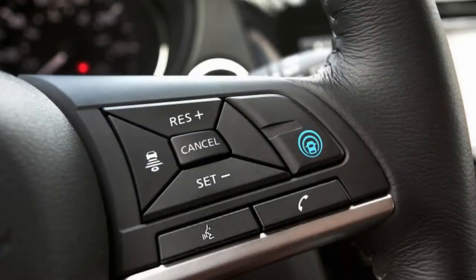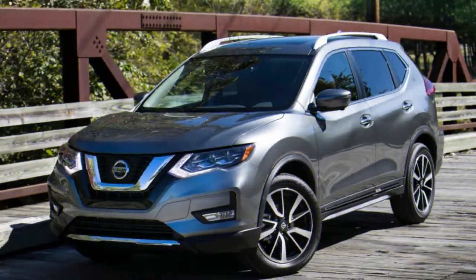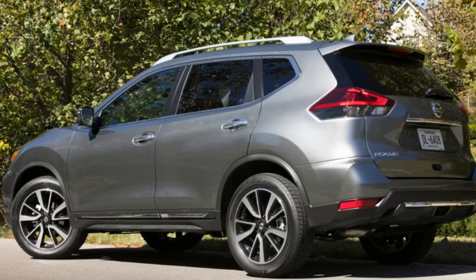It became so effective on straight sections that I relaxed my hand to the point where the steering wheel no longer detected my presence, and the car warned me to return my hand to the wheel. As with other adaptive cruise control systems with steering assist, ProPilot Assist does require you to maintain that token contact with the wheel.